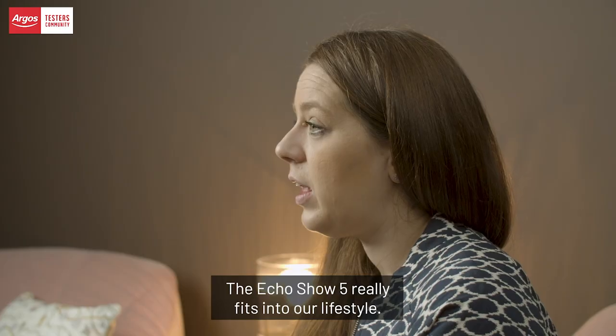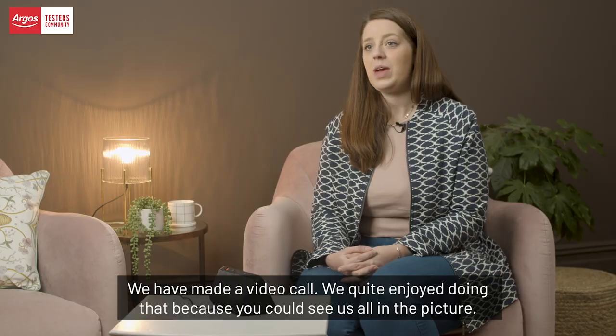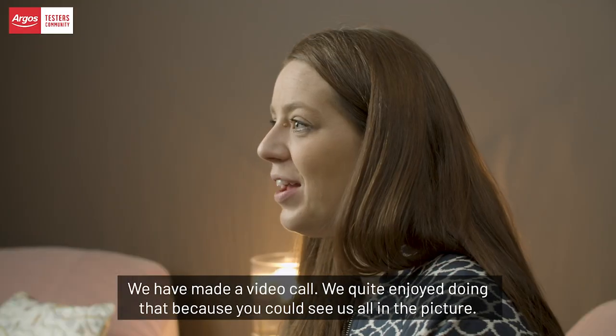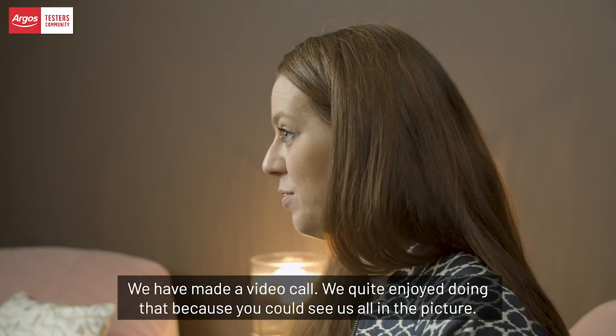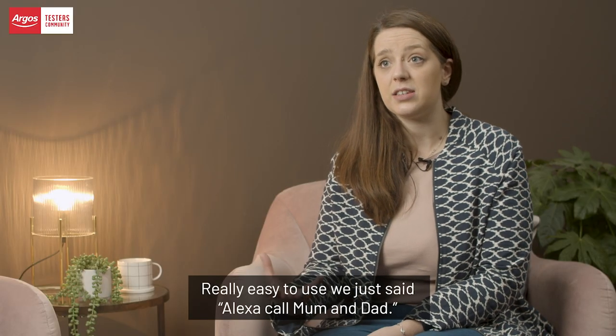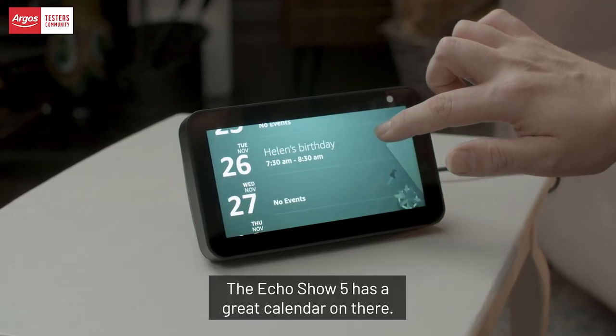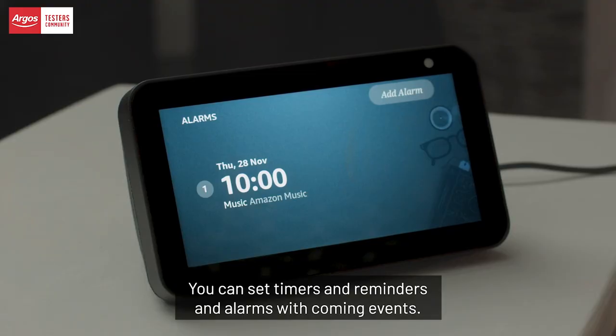The Echo Show 5 really fits into our lifestyle. We've made a video call — we quite enjoyed doing that because you could see us all in the picture. It's really easy to use; we just said 'Alexa, call mum and dad.'